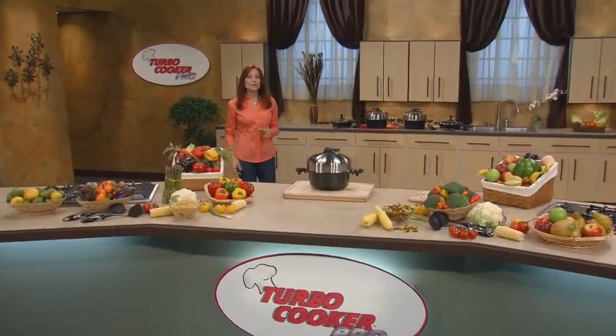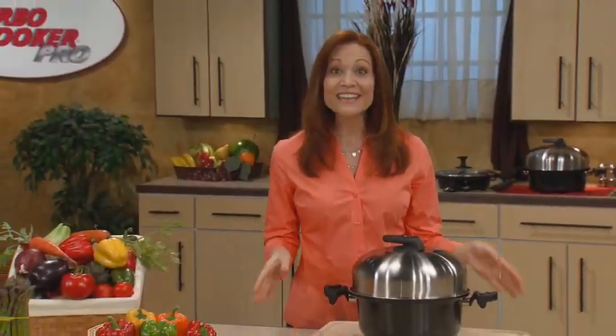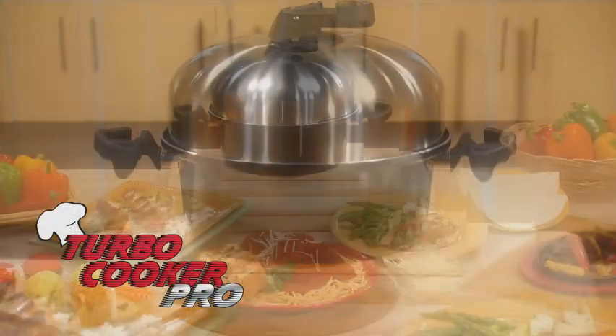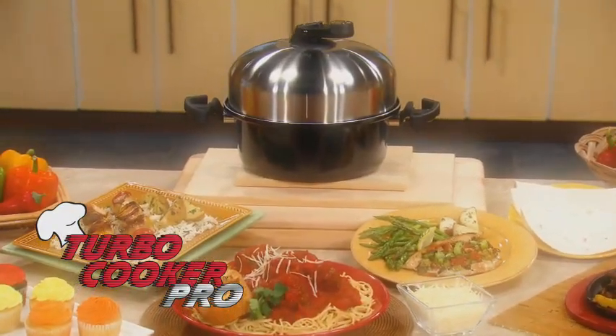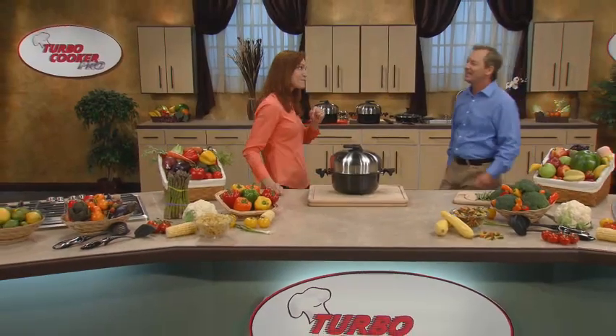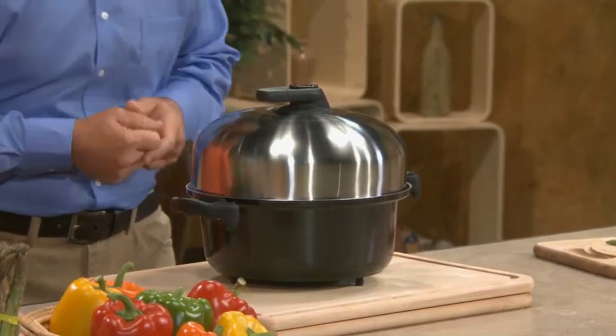If you're like me, you love to cook but hate the time it takes to make healthy, delicious meals from scratch. Well, that was then, and this is now. This is the amazing new Turbo Cooker Pro, the most versatile stovetop cooker ever made. It will save you countless hours in the kitchen and make you a hero with your family and friends. And speaking of heroes, here's one of mine — Beau Riles. Thanks, Elizabeth, but we both know that this is the real hero — it's the Turbo Cooker Pro.